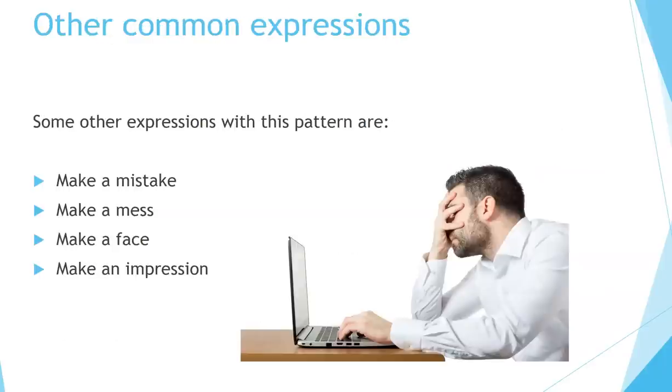Other common expressions with make: make a mistake, make a mess, make a face, make an impression.